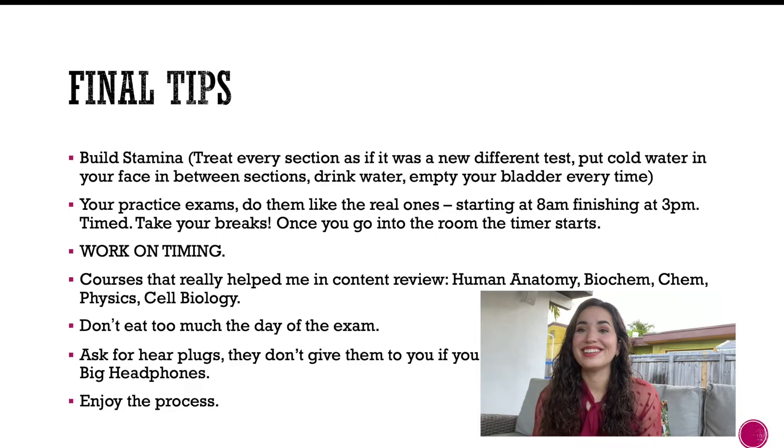Enjoy the process. On a four to five month journey, you need to find value in the learning itself — much of this content will be useful in medical school. Celebrate every milestone and every point of improvement on practice exams, because that's what keeps you motivated. I took one day off per week — library Monday through Saturday, then Sundays with family. Your body needs that break.